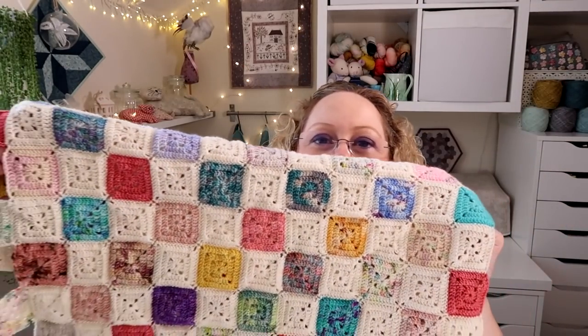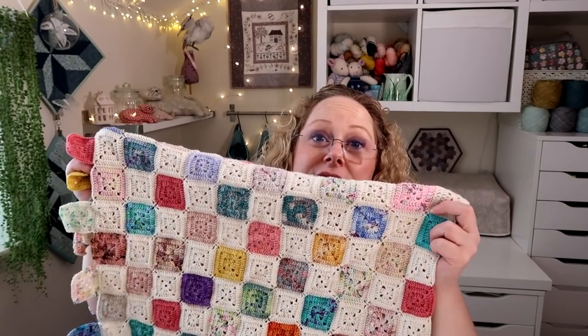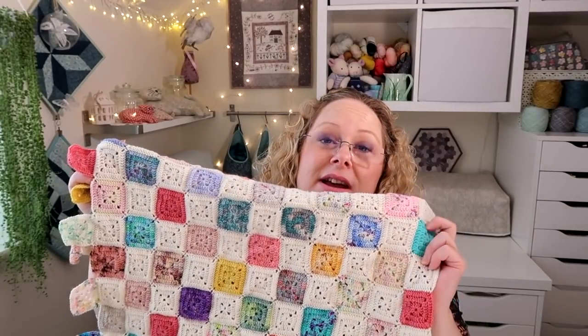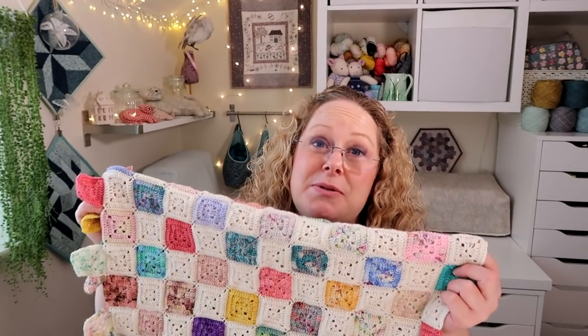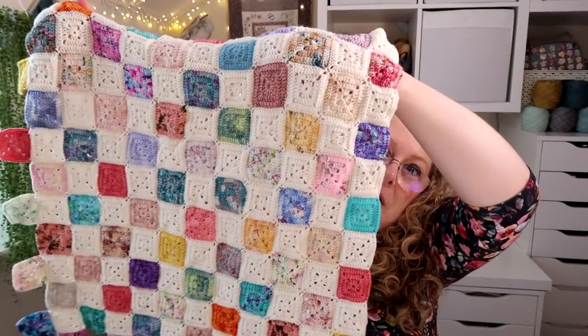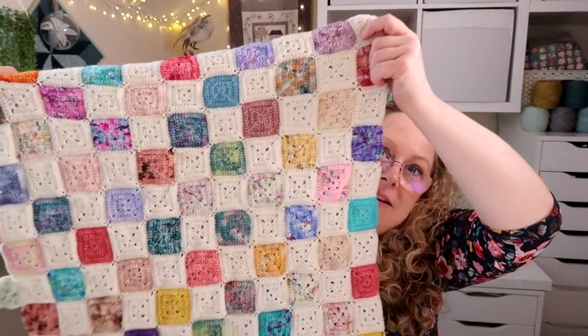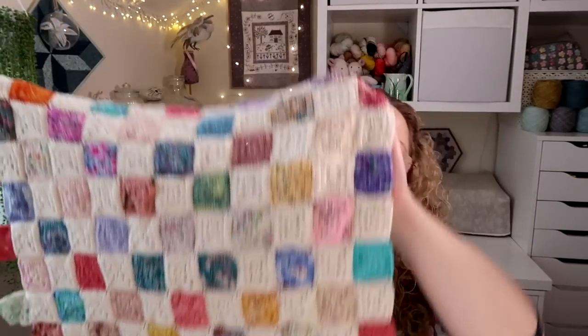This is a pattern by Sandra Paul from the Cherry Heart podcast. Sandra has got really good directions on how to do the squares on her website, as well as a tutorial on how to join the squares. I'll leave a link to that in the description bar down below. A couple of people have asked me to do a tutorial on it, but there are already tutorials that Sandra has made a brilliant job of, and I don't tend to do tutorials on things that aren't my own pattern anyway, even if it is a free pattern. I'm really pleased with how this is coming along, and I've actually got a question from the Ask Me Anything section about this blanket.